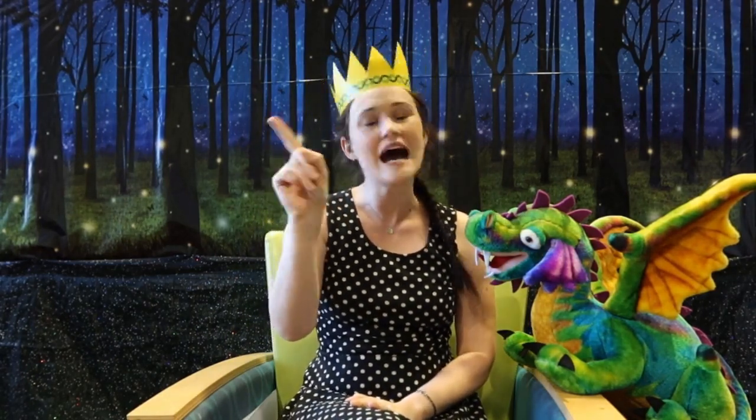Little bunny foo-foo hopping through the forest, scooping up the field mice and bopping them on the head. Down comes the fairy godmother and she said, 'Little bunny foo-foo, I don't want to see you scooping up the field mice and bopping them on the head. I'll give you three chances, and if you don't behave, I'll turn you into a goon.' So the next day, little bunny foo-foo hopping through the forest, scooping up the field mice and bopping them on the head. Down came the fairy godmother: 'I'll give you two more chances to behave, and if you don't, I'll turn you into a goon.'